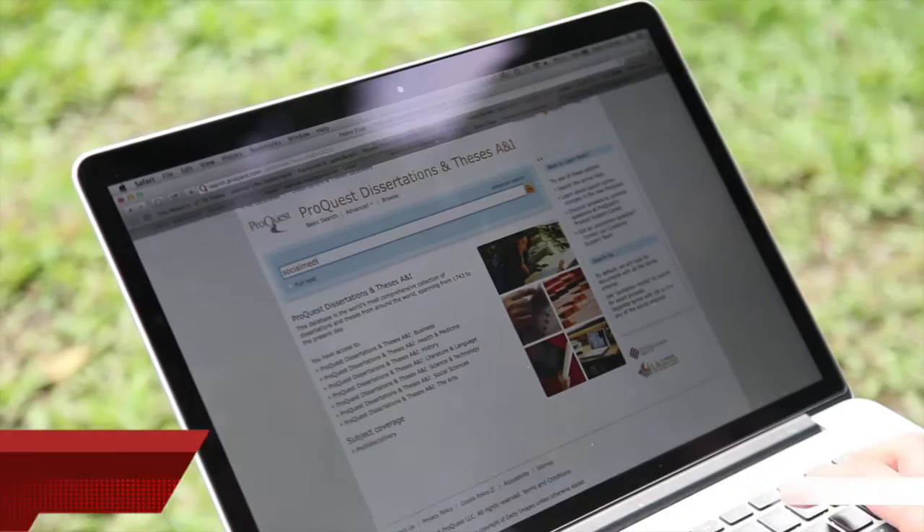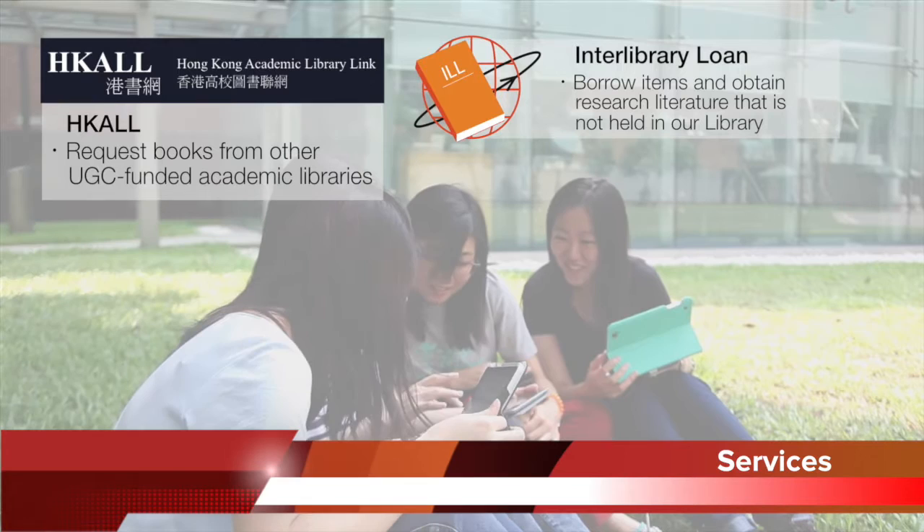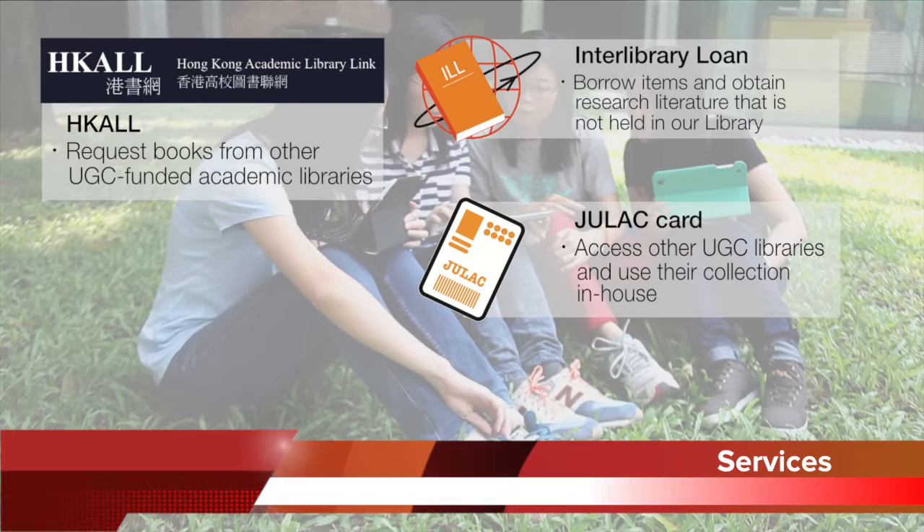You can use Hong Kong All to request books from other UGC-funded academic libraries. Interlibrary loan allows eligible users to obtain research literature that is not held in our library. You may also access other UGC libraries and use their collection in-house by applying a Julac card.